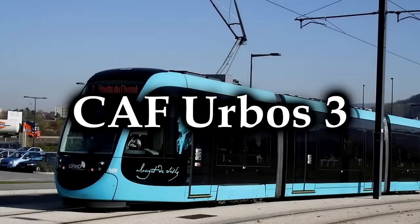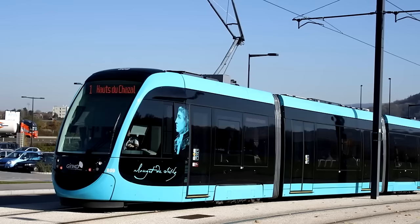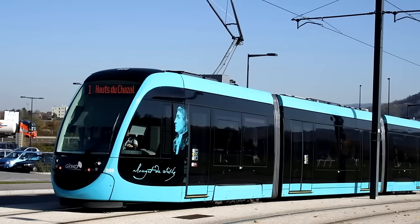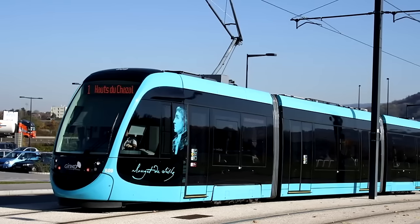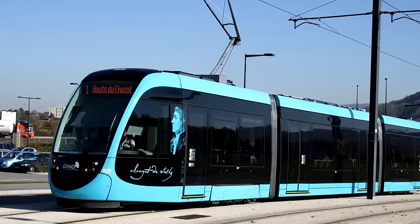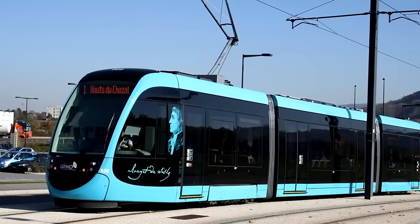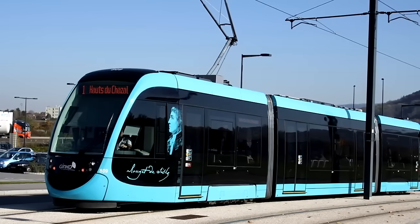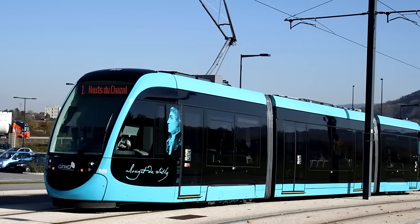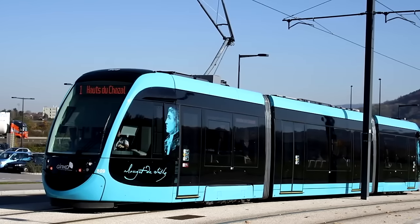The CAF Urbos III. Someone called me out for talking about streetcars and trams, but they're still running on rails — totally fair game. The Urbos III, and the entire Urbos line, is a modern-style trolley or tram designed to operate very short regional services. CAF — Construcciones y Auxiliar de Ferrocarriles — has the option to allow them to operate off a lithium-ion battery, so they can run on non-electrified lines for a limited time, which is kind of cool. Depending on total length, they can seat up to 327 people and travel upwards of 50 miles per hour.